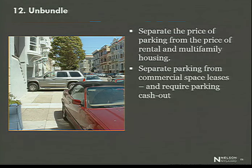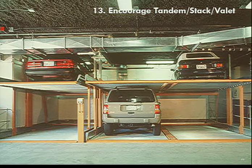Very importantly, unbundle the cost of parking from the cost of housing. Do not require that all tenants of your building come with exactly 2.0 parking spaces. Allow families with more cars to have a place to put them, and allow families with fewer cars to save money and buy more housing in exchange for having fewer cars. Always separate out the price of parking from the price of housing.